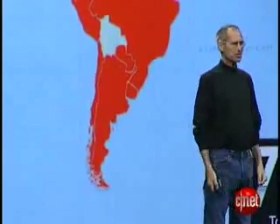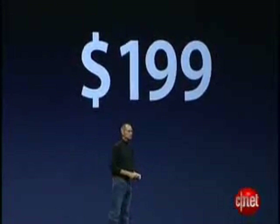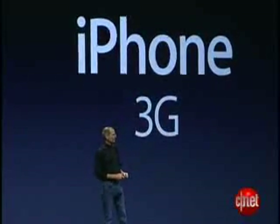70 countries this year. We're going to start with 22 of the biggest, and we're going to be rolling out the iPhone 3G at the same time in all of these countries on July 11th. In almost every one of these countries, the price is a maximum of $199 all around the world. We are really, really excited about the new iPhone 3G.